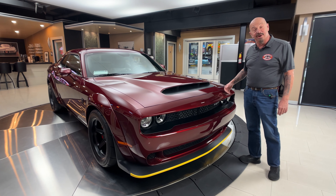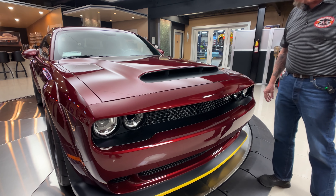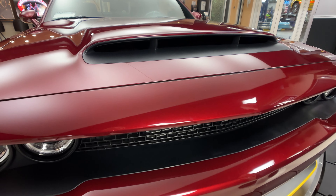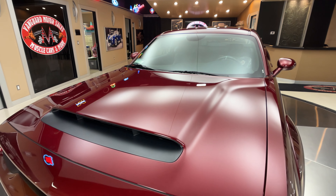Now if you made me guess what color it was I'd say it's pretty maroon with some nice metallic in it. I mean she is gorgeous. Of course the demon hood looks amazing with that scoop on there feeding that big 840 horsepower Hellcat motor all that nice cool air.